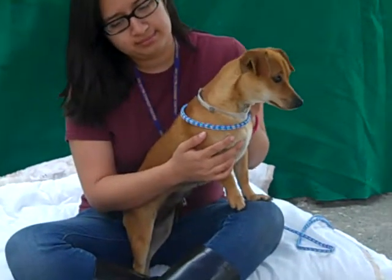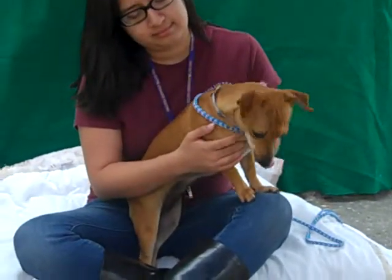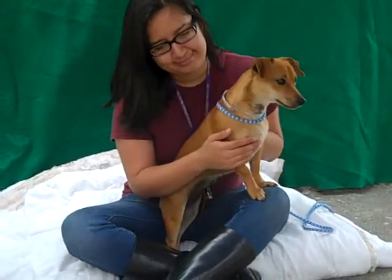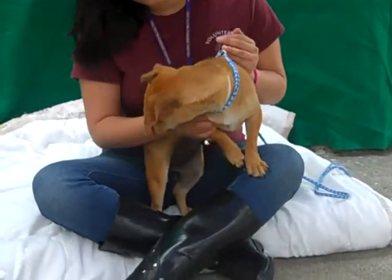She seems to get along well with other dogs and we've seen that here. She's been sneezing a little bit but I think she's just got something in her nose maybe. But she's a sweet, sweet girl. She's been really sweet with our volunteers and sweet with other dogs.